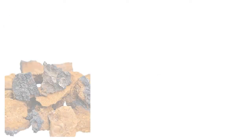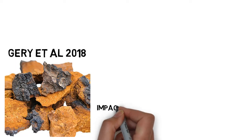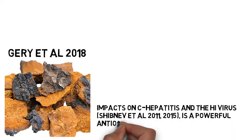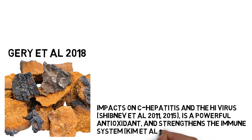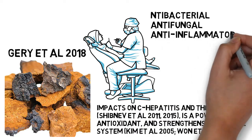According to more recent studies, Chaga extract exhibits anti-cancer qualities (Jerry et al., 2018), impacts on C-hepatitis and the HIV virus (Shibnev et al., 2011, 2015), is a powerful antioxidant, and strengthens the immune system (Kim et al., 2005). Numerous studies have also demonstrated that Chaga possesses potent antibacterial, antifungal, and anti-inflammatory properties.